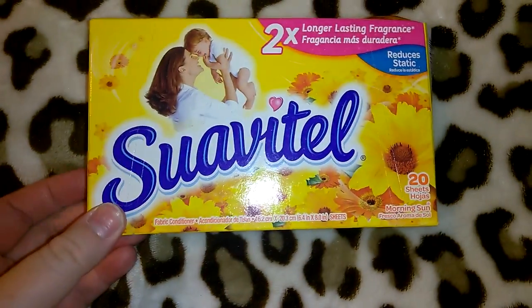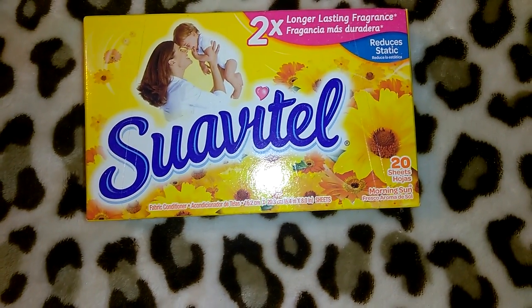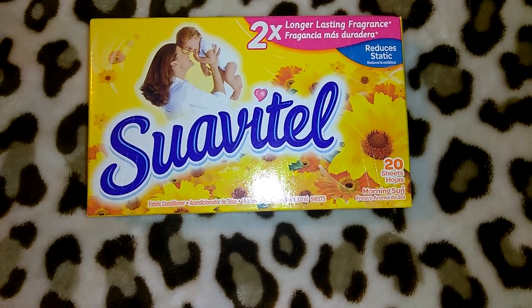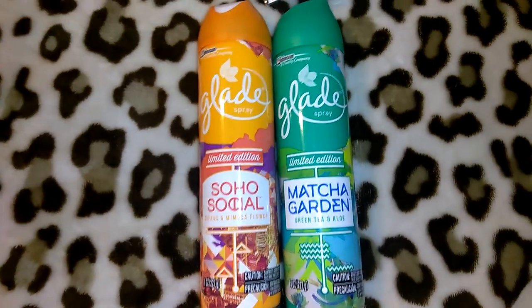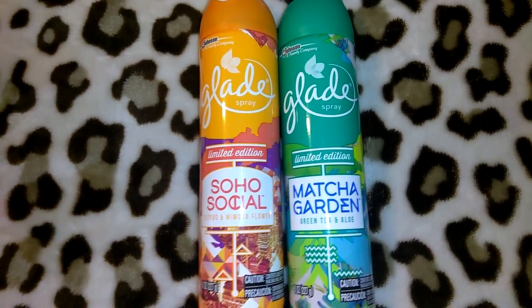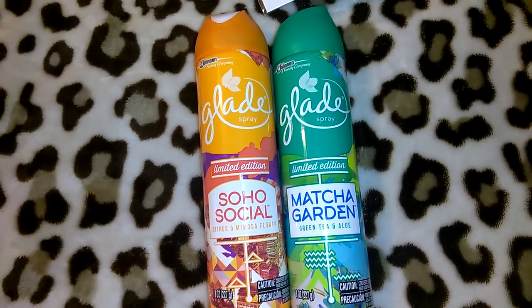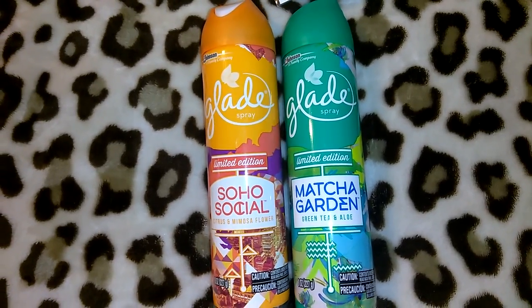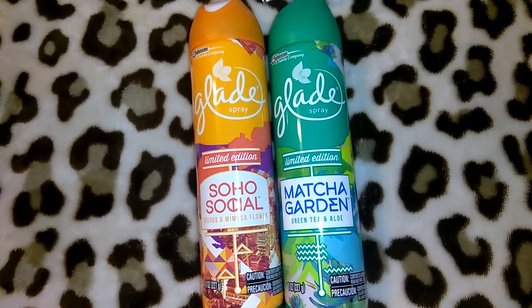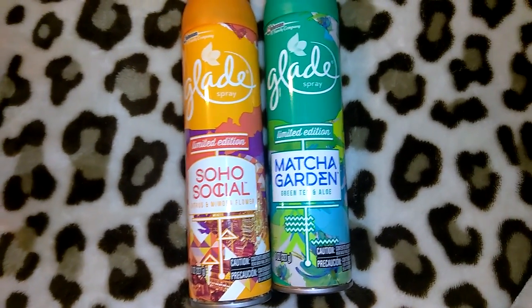I picked up three packs of the Suavitel dryer sheets in morning sun — they also have a blue one and you get 20 sheets. I wanted to switch it up and get the yellow one. I also wanted to quickly mention that the body washes I got previously — I thought they smelled good at first but now I absolutely hate them. Especially the one with citrus and mimosa flower, it has a very alcoholic smell. The green tea and aloe one I don't like either, so I'm just going to give them away.